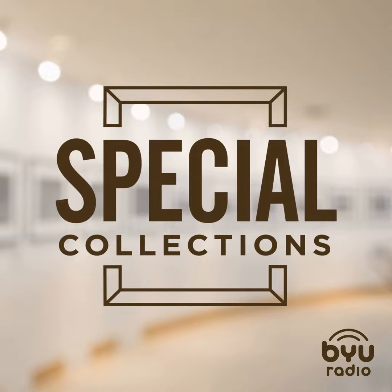Up next, we'll talk to Kathleen Ash-Milby, co-curator of Transformer: Native Art in Light and Sound, a multimedia exhibit at the National Museum of the American Indian, located on the National Mall in Washington, D.C. We'll also have a conversation with David W. Penney, Associate Director of Museum Research and Scholarship. This is Special Collections, radio tours to all the cool places. I'm host Mark Burns.